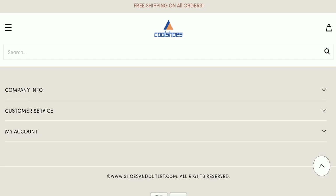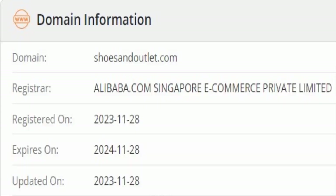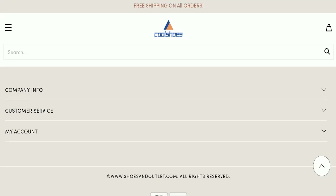Now we will talk about the legitimacy factors to help you judge whether this website is legit or a scam. This website is secured by the HTTPS protocol and SSL integration to keep details and transactions safe, which is a good sign. However, this website was registered on 28th November 2023 and will expire on 28th November 2024, meaning it is a very new website — which is a negative sign.